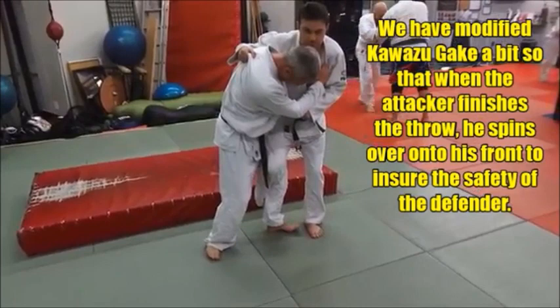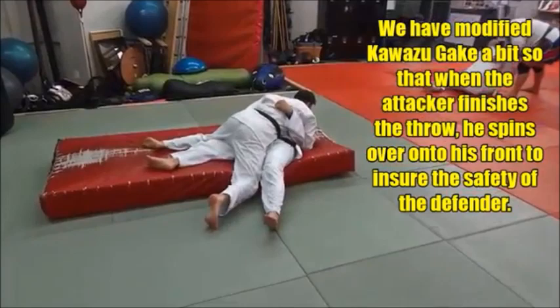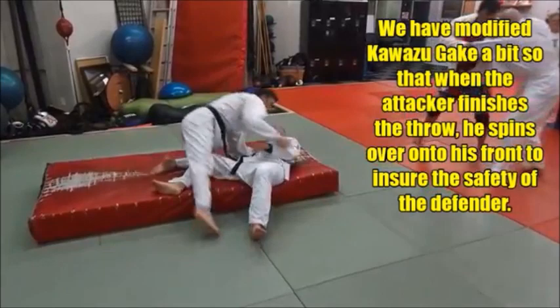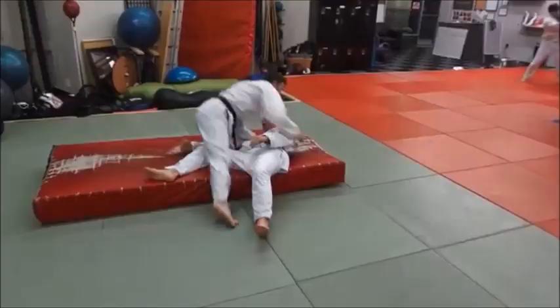We like to follow through and land on the opponent to control the movement — we think it's safer to land that way. Kawazu Gakari can be done safely when executed as this Yokosutemiwaza. The danger arises when someone tries to drive the opponent backward like an Ouchi Gari from that wrapped position, which can tear a knee. So the safe and legal variation is the side sacrifice version.